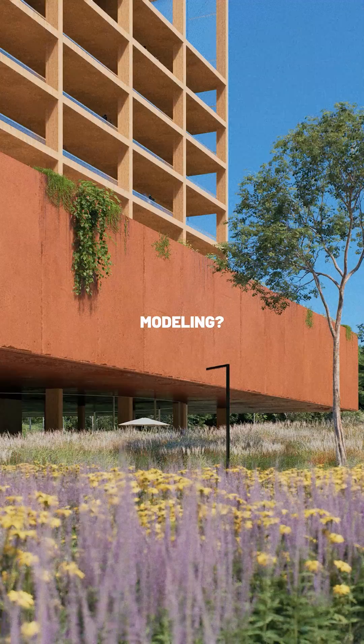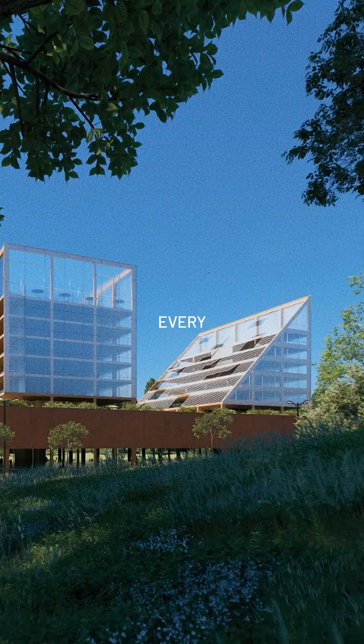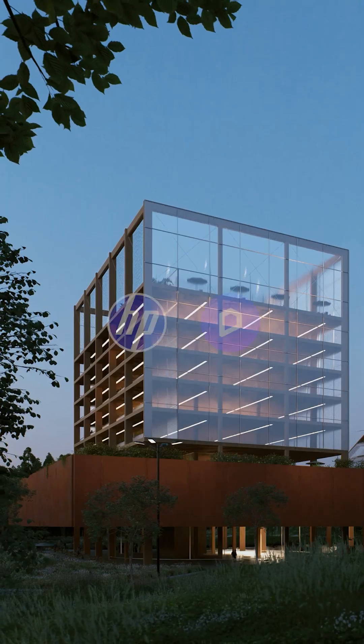Design? Check. Modeling? Check. Rendering? Check. With HP and D5 together, every part of the architectural process just flows.